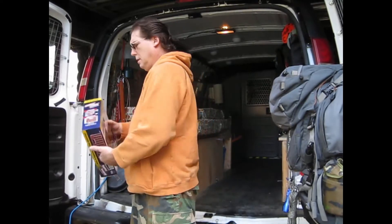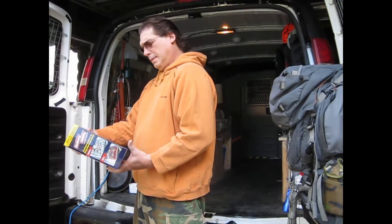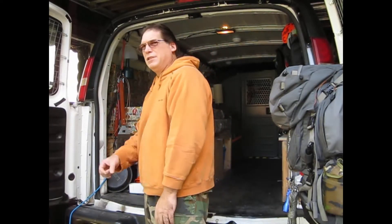Hey everybody, thanks for stopping in to MobyTrails.com. I just got a new toy — Battery Daddy. This was on a commercial the other day on TV. I think it's BatteryDaddy.com, an as-seen-on-TV kind of thing. I found it on Amazon and it was like 30-plus bucks.